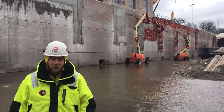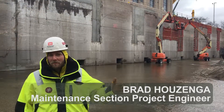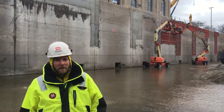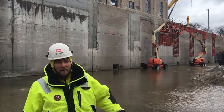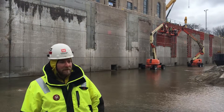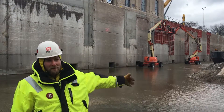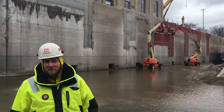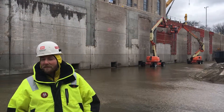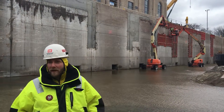We only get to do a dewatering maybe every 20 years or so. It exposes a lot of the problems that we don't ordinarily get to look at when there's water in the chamber — some of this aging concrete that we're repairing. We're able to repair it, and there's also some work on the lower end installing sill beam that you wouldn't be able to do if the water was in the chamber. It's important to dewater them because we get to do a lot of the work and maintenance. It gives our engineers a chance to come in and see what some of these problems are so we can schedule more maintenance in the future.